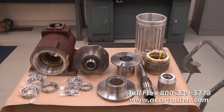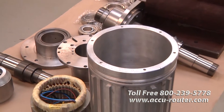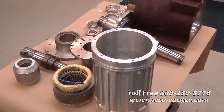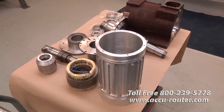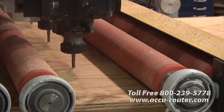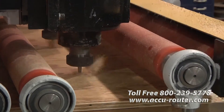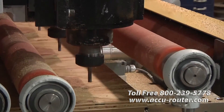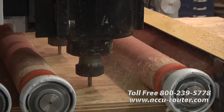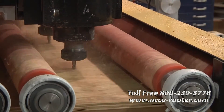Spindles are literally the heart of a CNC router. Every other part either provides rigid support or precise motion to position the spindle for machining. So why do so many builders still import inexpensive, often air-cooled spindles that are prone to failure? AccuRouter's XR spindle line is designed, built, and serviced at our Tennessee factory — an industry exclusive.